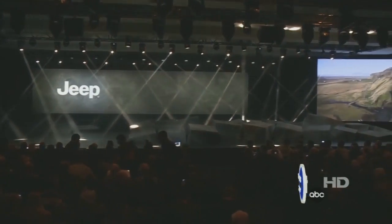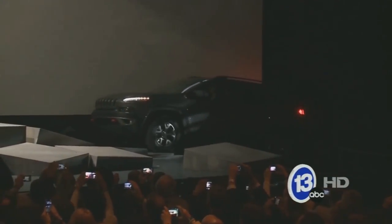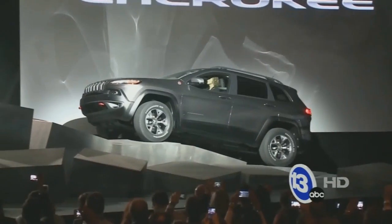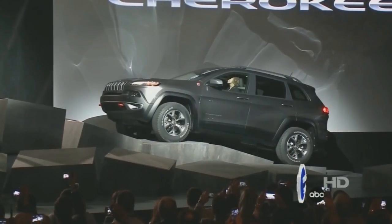It was quite a day here in New York City for the city of Toledo. The 2014 Toledo-built Jeep Cherokee made quite an appearance at the International Auto Show here in the Big Apple. After years of behind-the-scenes work, the world got its first official look at the Cherokee today. This was a moment years in the making.